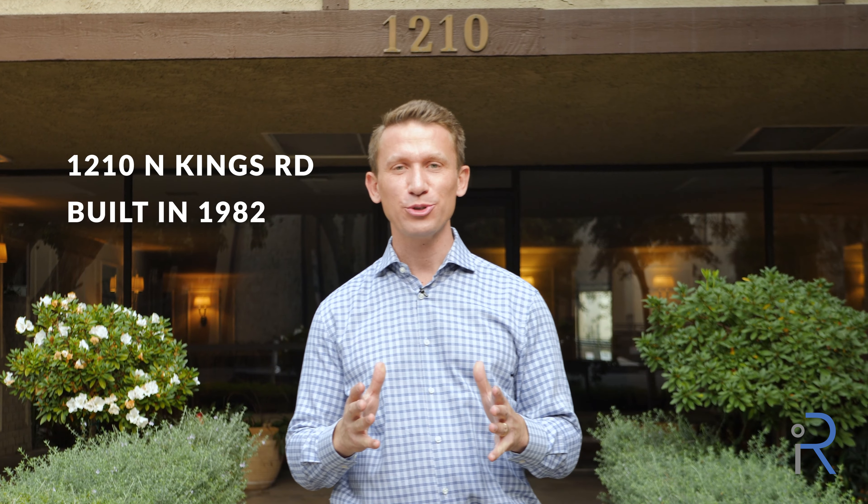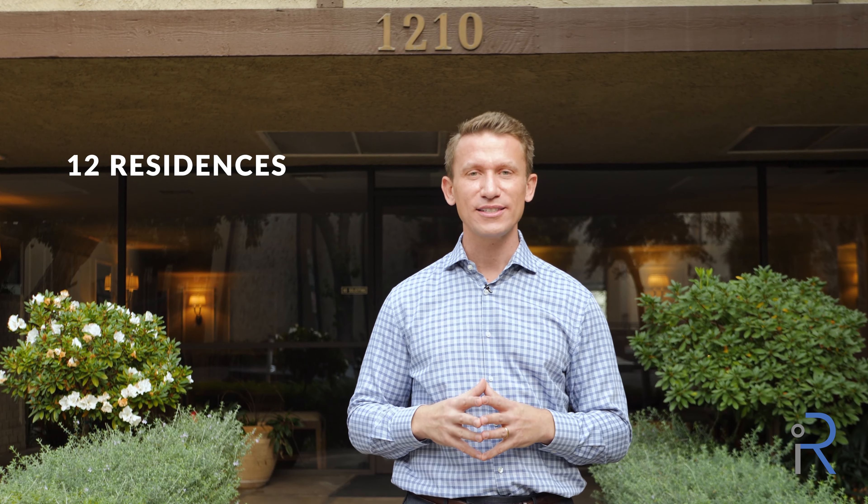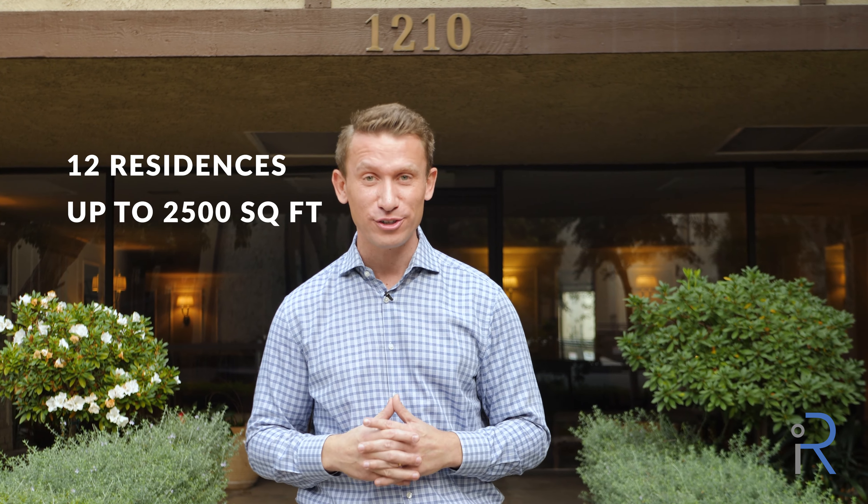Behind me is 1210 North Kings Road, built in 1982 when they built things big. They had huge interest rates as well then, but here you have 12 single-level residences spanning up to 2,500 square feet.